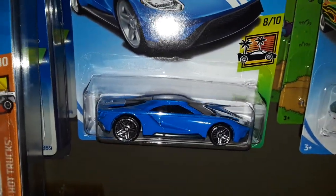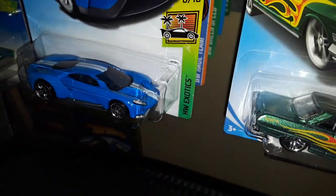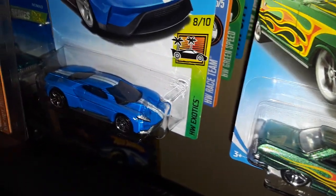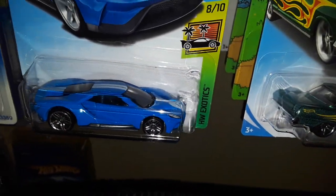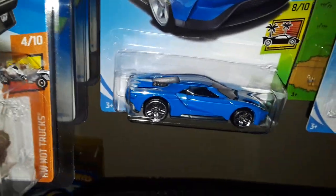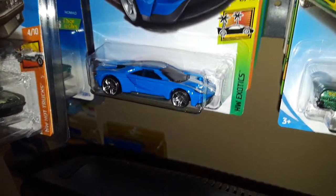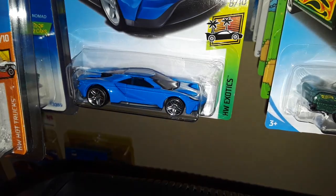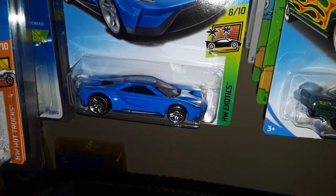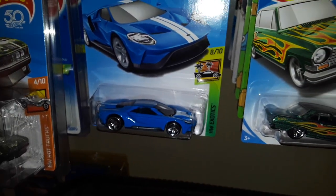Next up we have the 2017 Ford GT in blue with white rally striping. I still haven't seen one of these in real life. The major downside is the EcoBoost V6 engine that it offers instead of the nice big brawny V8 that the 2005-2006 Ford GT offered.